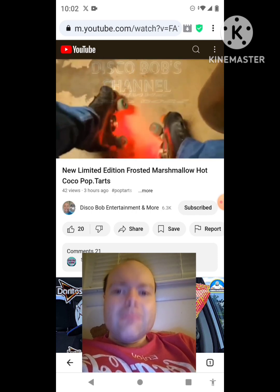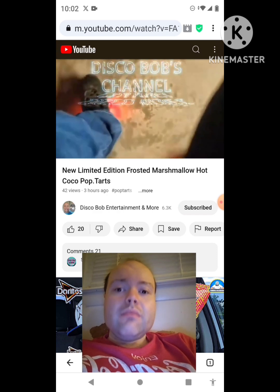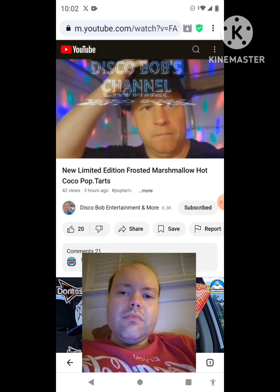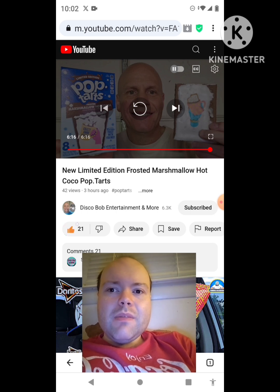It's on down with the Disco Bob — let's go, Disco, go hard! It's on down with the Disco Bob — let's go, Disco, go hard! It's on down with the Disco Bob — let's go, Disco, go hard! Awesome video. I give it a thumbs up. Let me take care of this notification — I'll be right back, everybody.